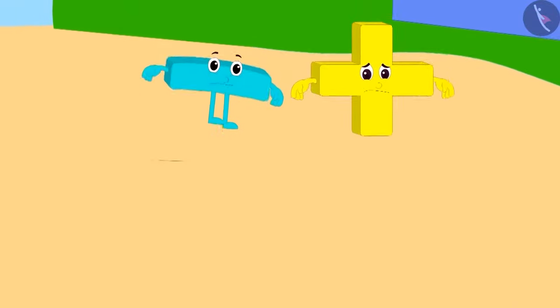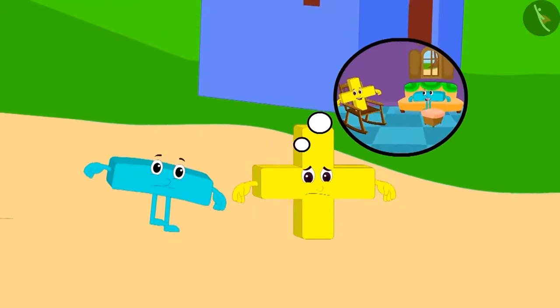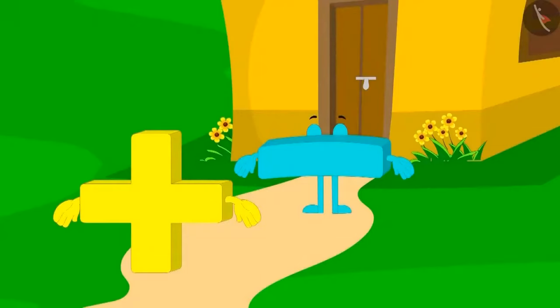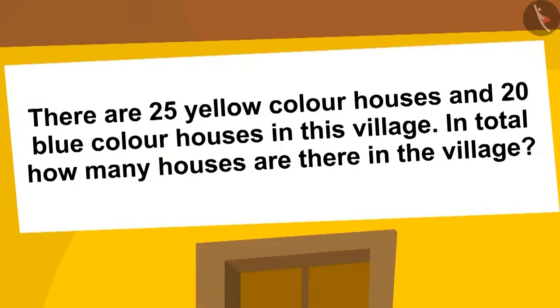Addition and subtraction are tired after roaming in the hot burning sun. They think that they should go to one of the houses and take some rest. They are standing in front of a house, but the door of the house is closed. This puzzle is written on the roof of the house: in this village, 25 houses are of yellow color and 20 houses are of blue color. How many houses are there in the village?